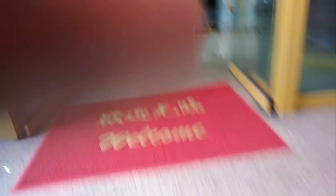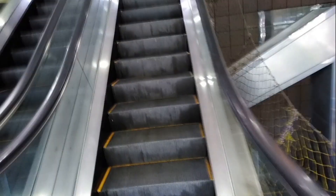Here we are at the building entrance. That's a nice welcome mat right there. Up the escalator into the foyer — let's get upstairs.